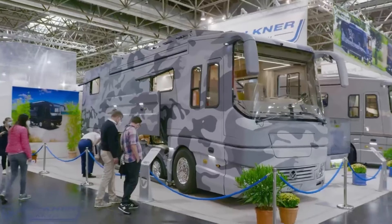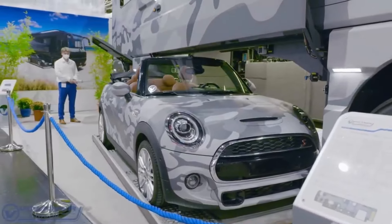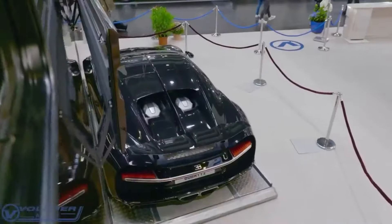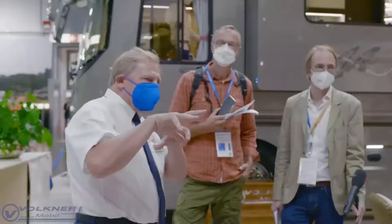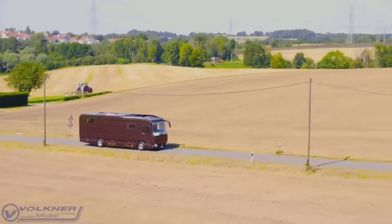Its underbelly mobile garage adds convenience for storage. While the Performance S may come with a hefty price tag of $7.7 million at the Caravan Salon — including the Bugatti — its base price starts at $2.4 million, making it one of the world's most expensive motorhomes.